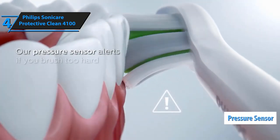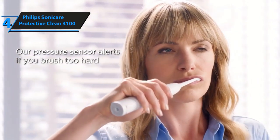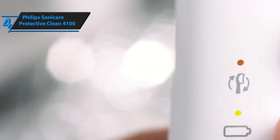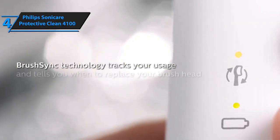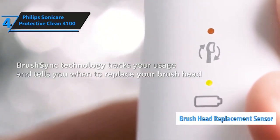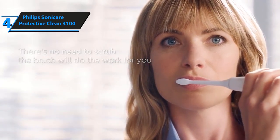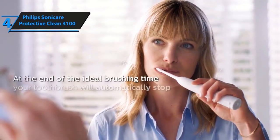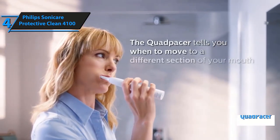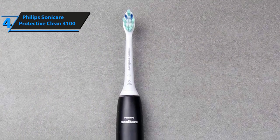It comes with a pressure sensor that will instantly notify you when you are brushing your teeth too hard. This feature comes in very handy for maintaining oral hygiene and keeping your gums healthy and clean. This Philips toothbrush also comes with another sensor that will tell you when it's time to replace your brush head, ensuring you always have a fully effective head for cleaning. With the quad pacer, you can brush your teeth for a full two minutes — the recommended time by dental experts — ensuring your mouth gets a thorough clean.